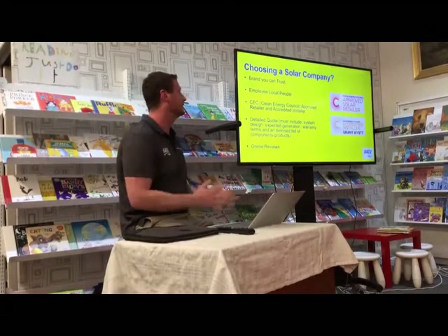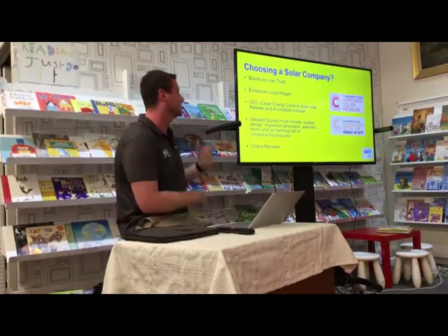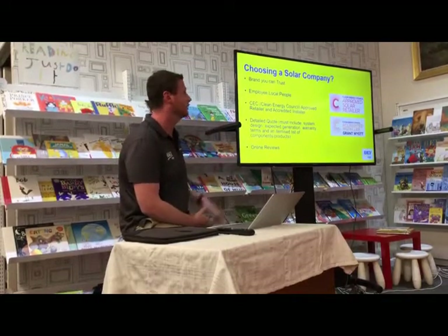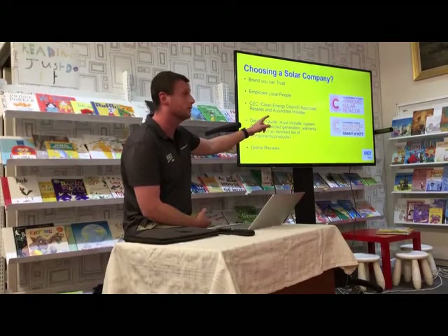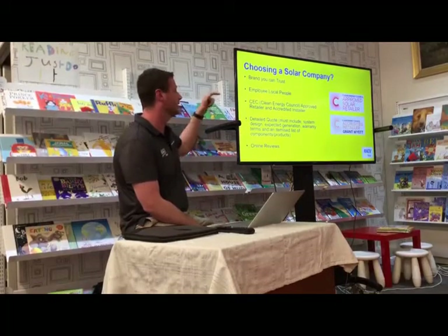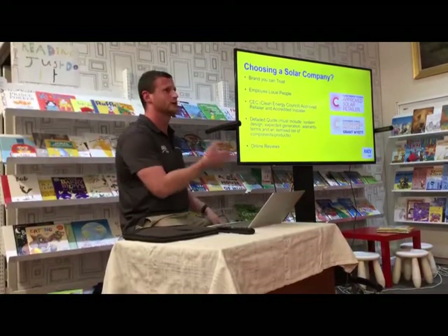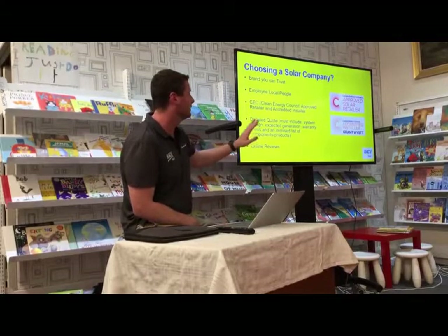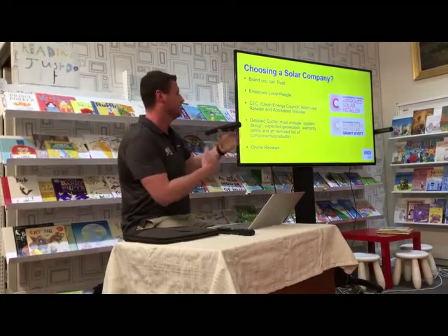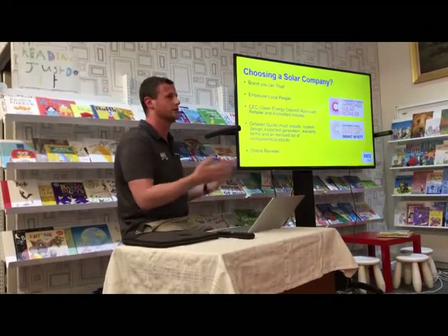The Clean Energy Council of Australia is the governing body that sets all the rules and code of conduct for retailers in Australia and Victoria. You want to see that top sticker showing they are an approved solar retailer. You can also go to the Clean Energy Council website and search for any retailer. As well as accredited installers — they have to undergo rigorous training and pass tests to prove they have the knowledge and skills to install a system to code and regulation.